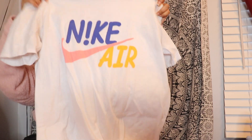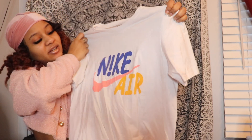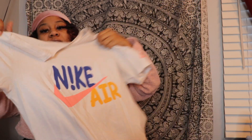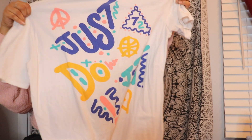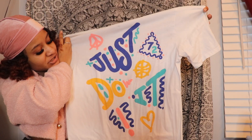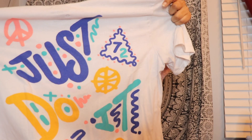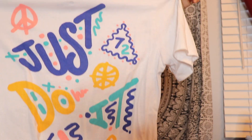The next t-shirt I have is this Nike Air t-shirt. I think I got this one at Champs. It says Nike Air in the front in blue and orange, and then in the back it actually has more of a design — it says 'Just Do It' and has a bunch of little designs on it. I got this in a size medium at Champs.